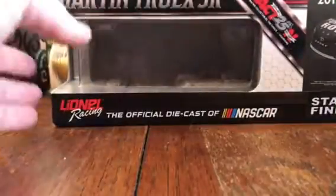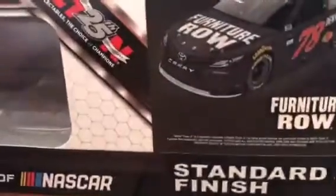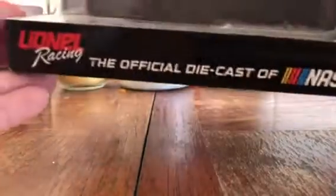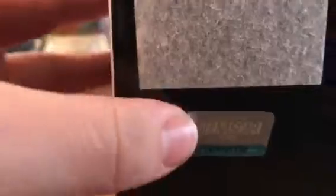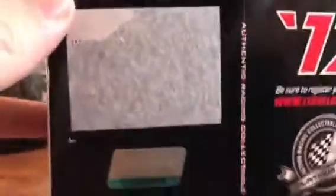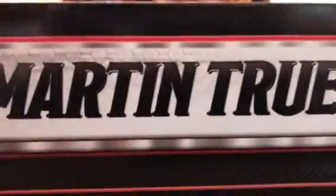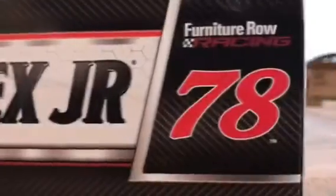I'll start off with the box over here. I've got a picture of the car, the window where you can look in and see — Lionel, the official diecast of NASCAR, standard finish. On the back it has the sticker — I don't know why I took it off — but the 2017 logo, register your den, the hologram, all that stuff. On the back: Martin Truex Jr., 78, Furniture Row Racing.